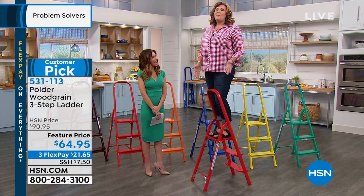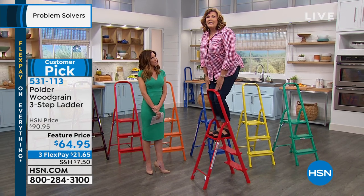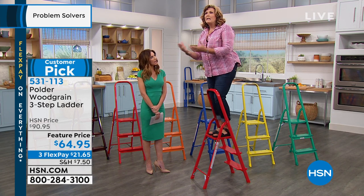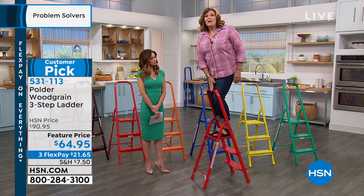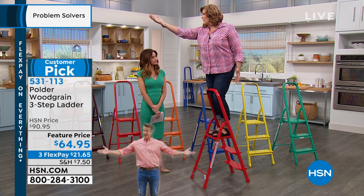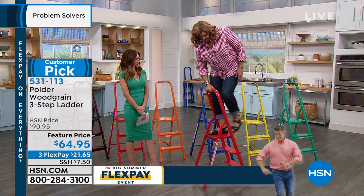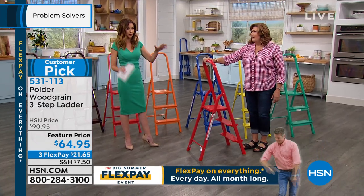You can go all the way up to the top step, and because you have this brace here you can actually lean into it — you can brace your legs against it. So if you've got to reach out, you don't have to worry about feeling tippy or insecure or out of balance, because you've got this kind of knee brace. It's specifically designed so that you can reach out and still be stable and secure.